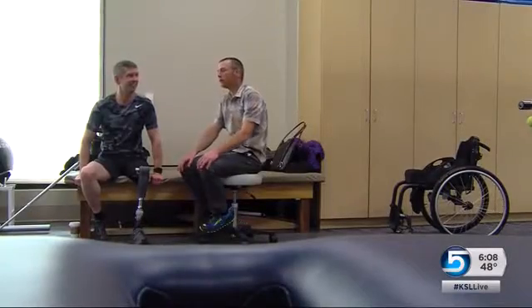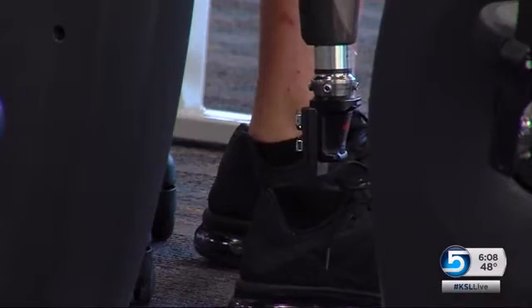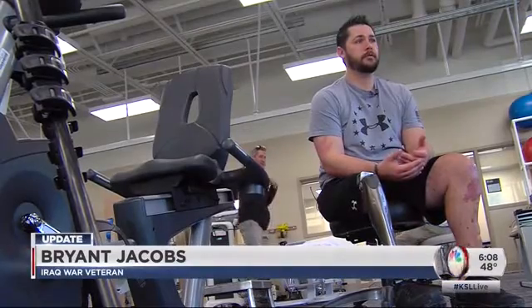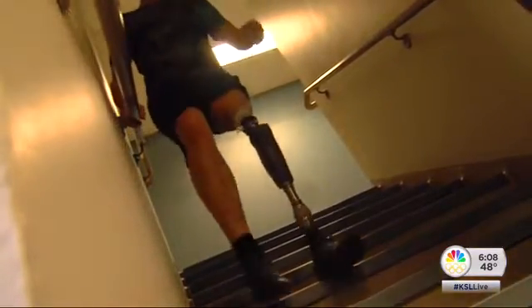Most prosthetics fit over the residual stump with a sleeve that can slip and cause sweating and blistering. The medical team is not setting expectations — they're just progressing. As the veterans walk again, they put weight on the bone, and they're really gung-ho, but they must take it gradually. This process is part of a 10-year trial.